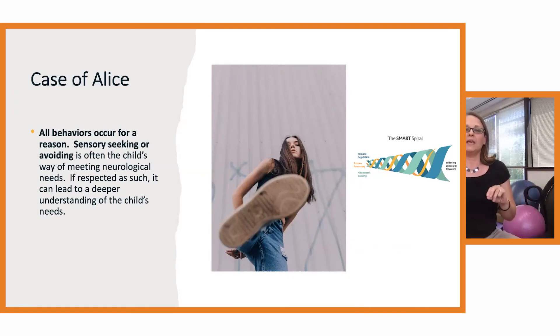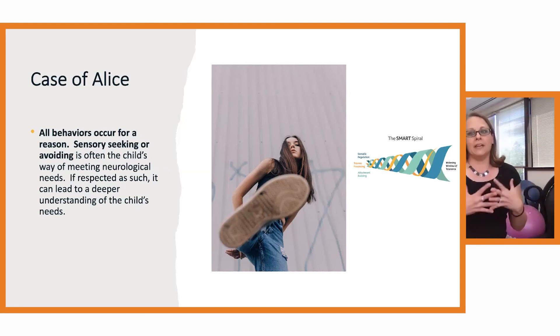That became a transformational moment in treatment, where the family could bring those tools home — providing her with opportunities to get proprioceptive input through her legs to settle her arousal. As her somatic regulation settled, she could have more room — a wider window of tolerance — for her emotions and her thoughts.